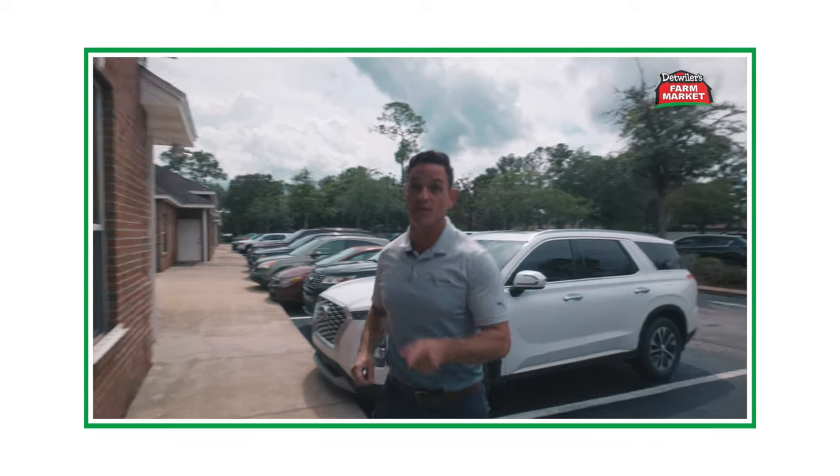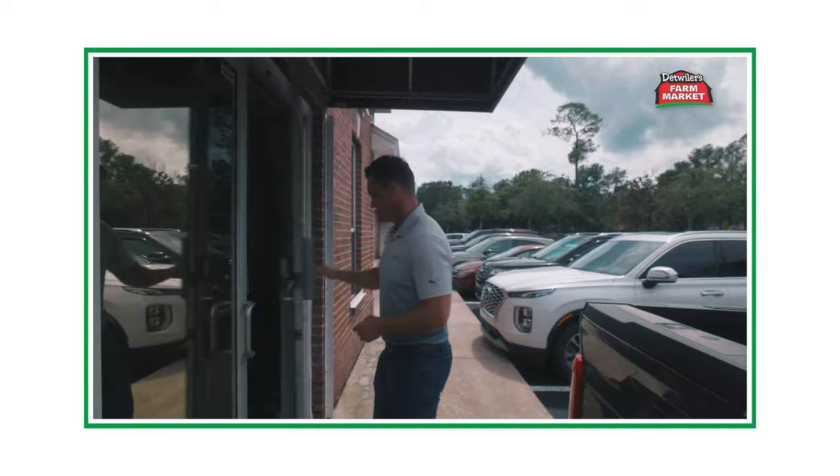It's that time again to start thinking about your insurance benefits. As a valued Detweiler's employee, you have access to some wonderful insurance benefits which makes up a big part of your overall compensation.